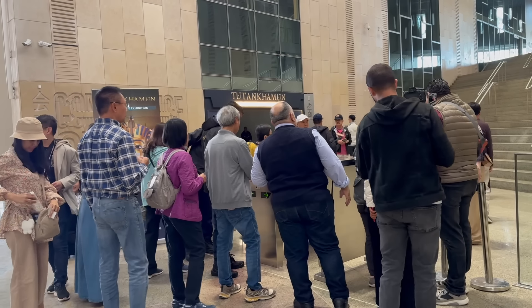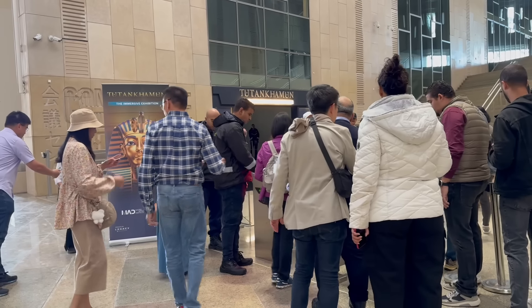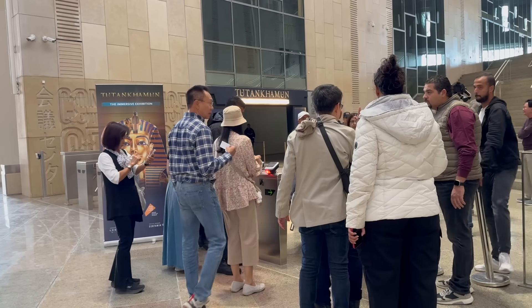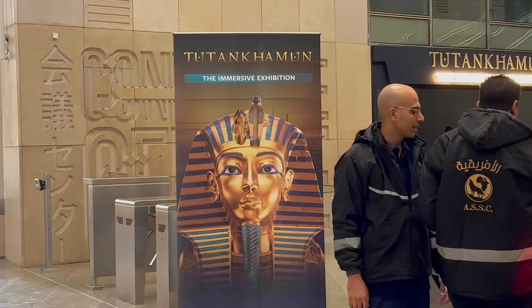The King Tutankhamen Immersive Exhibition was initially scheduled to only run through late February, but due to its popularity during the trial visits phase, the GEM announced it would be extending the show for another three months through the end of May. Note that this special exhibition is not the King Tut Artifacts Collection — the major treasures from his tomb are still at the old Egyptian Museum in downtown Cairo, and they will be moved to the GEM when it is ready to fully open.